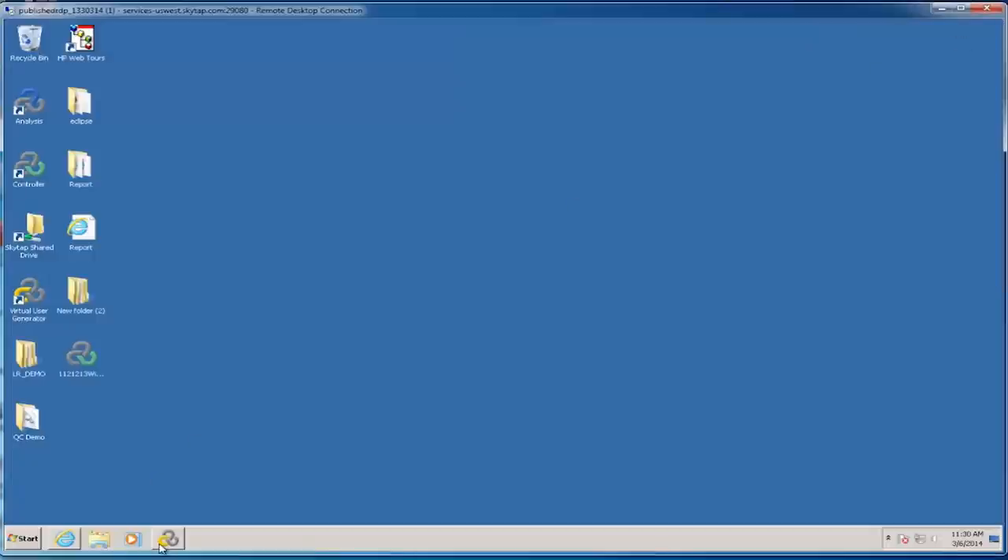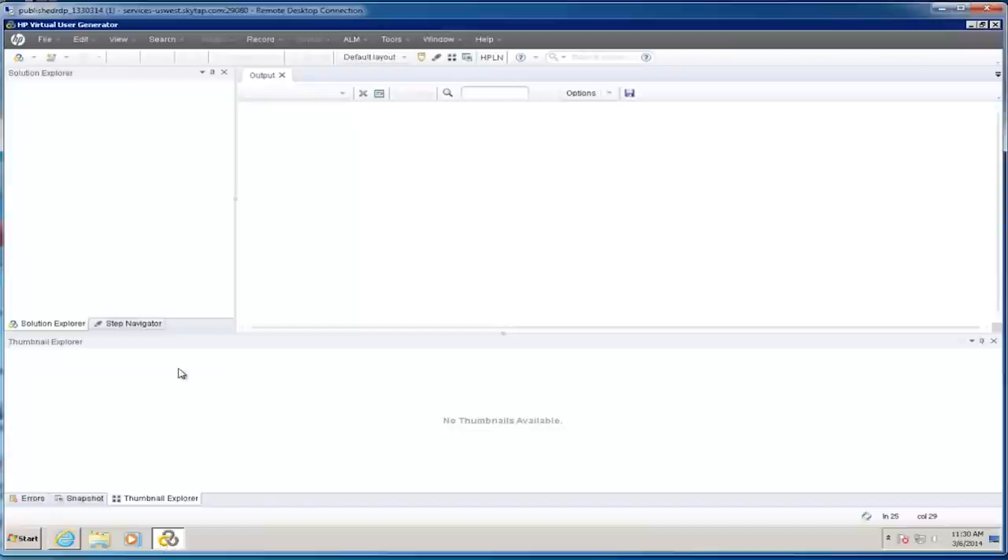The first step in any performance testing project is going to be creating the performance scripts. We actually use the same Virtual User Generator software that we use in LoadRunner to create the scripts. I'm not going to go through the script creation process because that has already been covered in our LoadRunner demo. The only difference when using Performance Center as opposed to LoadRunner is that in Performance Center we need to connect it into our ALM server.